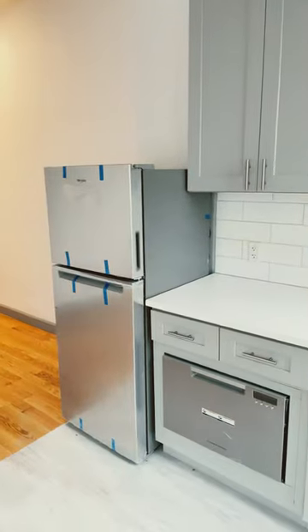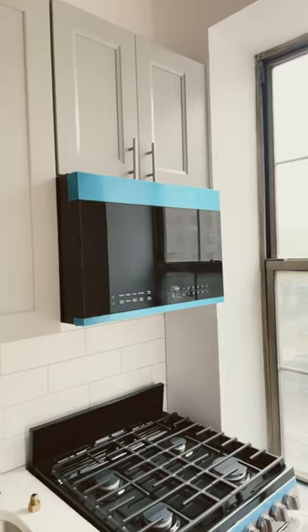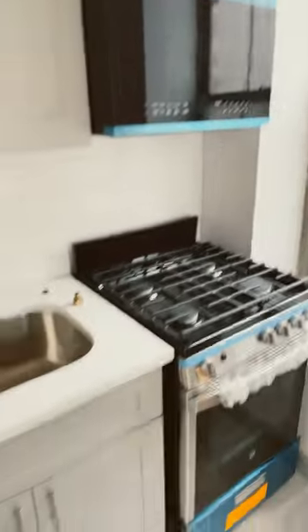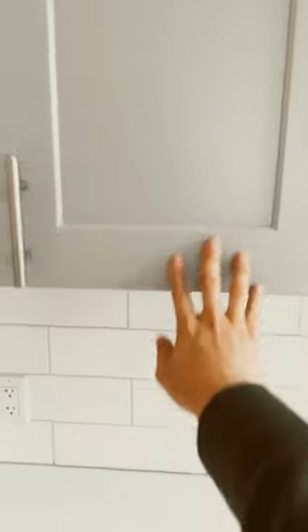We have a 24 inch refrigerator. We put the microwave in the exhaust fan, and we have this really nice quartz countertop with these lovely gray-blue cabinet colors. We also have some under-cabinet lights.